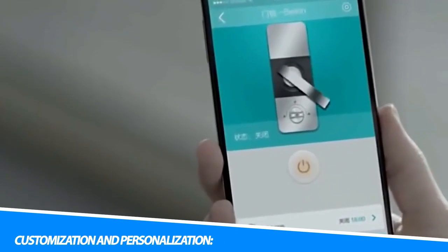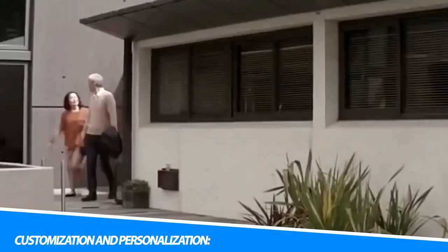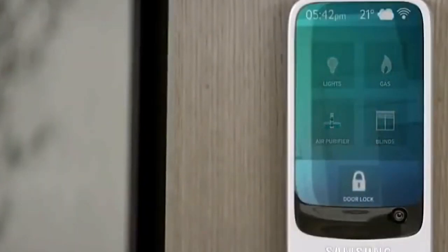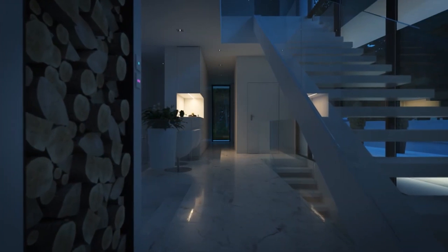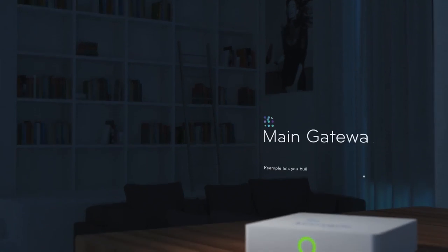Customization and Personalization. Smart home technology is all about personalization and customization. It allows homeowners to tailor their living environment to suit their preferences, routines, and lifestyle. Whether you want to create different lighting scenes for different moods, adjust the temperature in each room individually, or schedule your appliances to run at specific times, smart home technology gives you the power to do so.